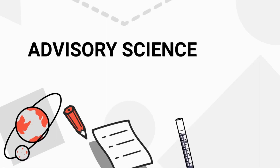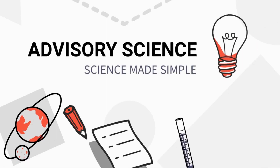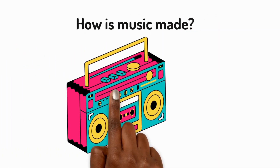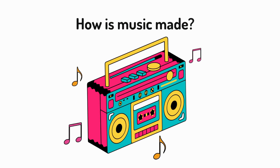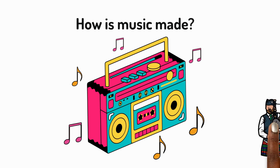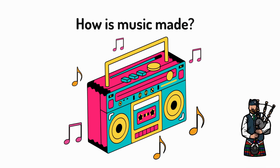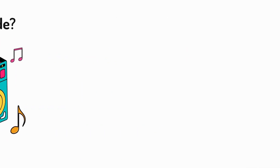Welcome to the Advisory Science Channel. Have you ever wondered how music is made? Let's discover some remarkable instruments that turn vibrations into music. Unlike animals that can only make certain sounds, humans can use objects around them to purposefully create music. There are several types of fascinating instruments used in cultures globally.